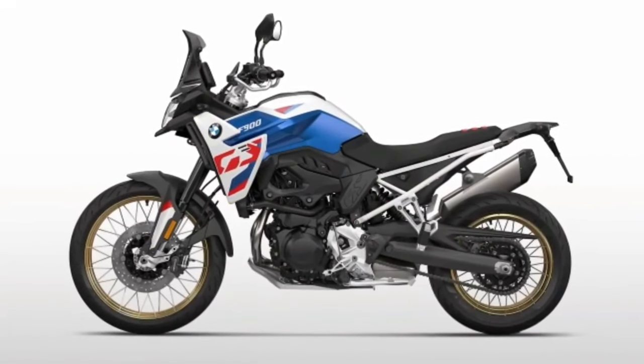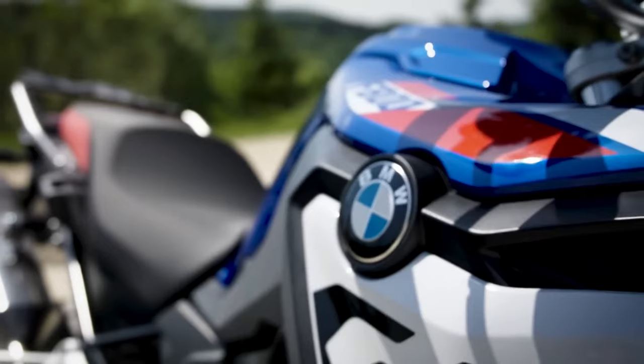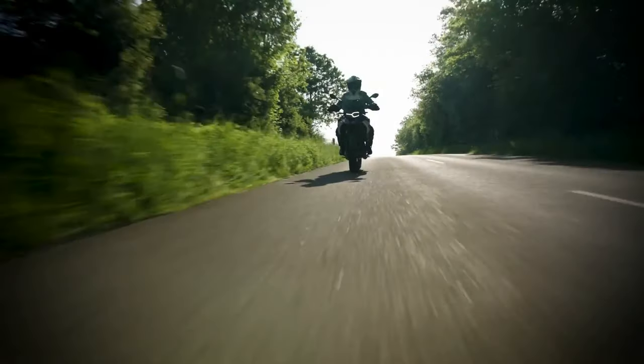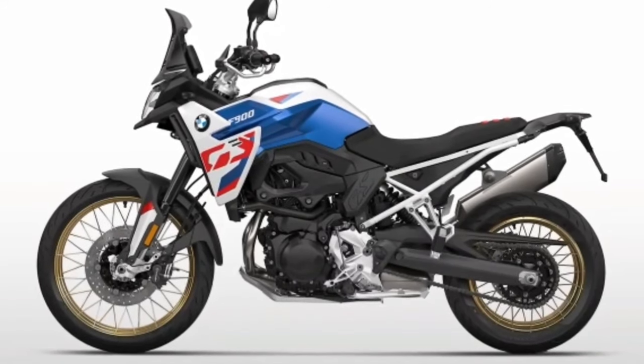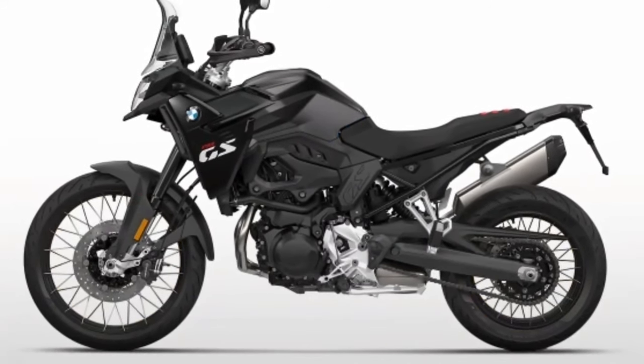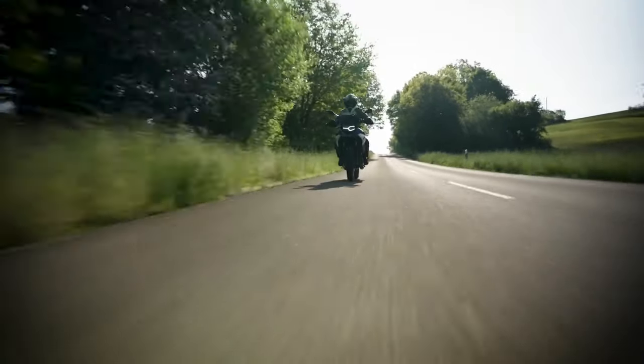There's a new LED headlight up top flanked by new side fairings. You no longer get the front beak, which creates a much more compact fascia. Compact is also how you can define the sharp tail end.